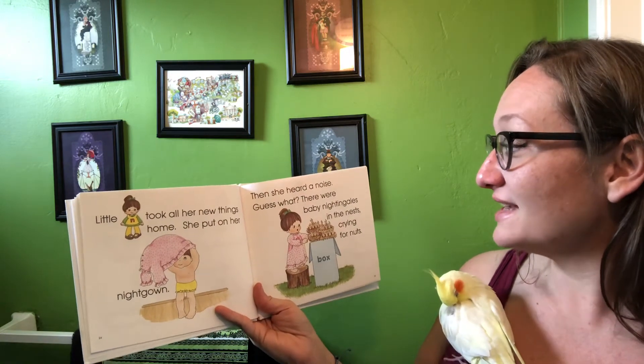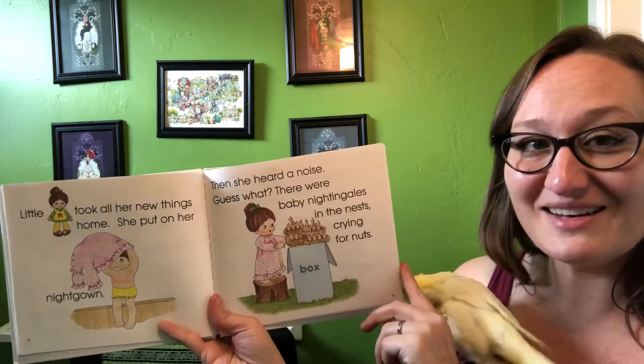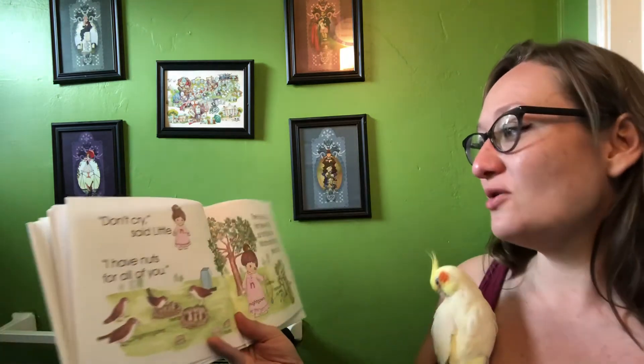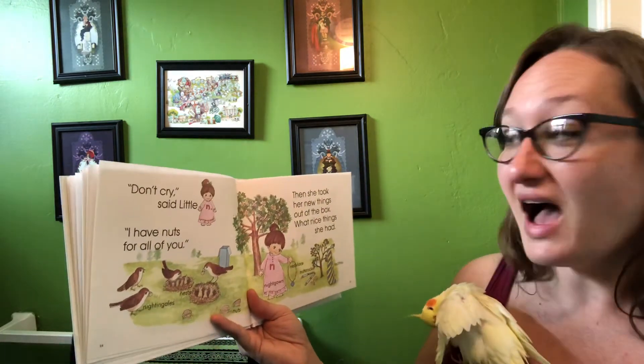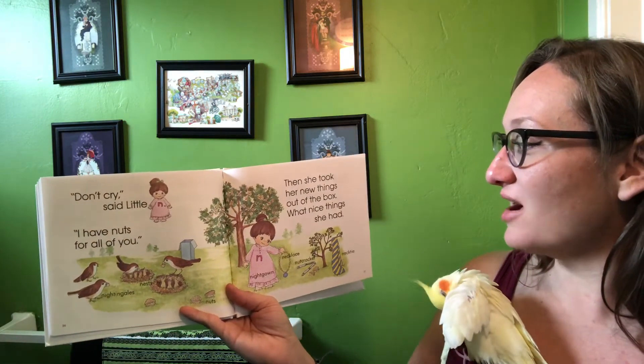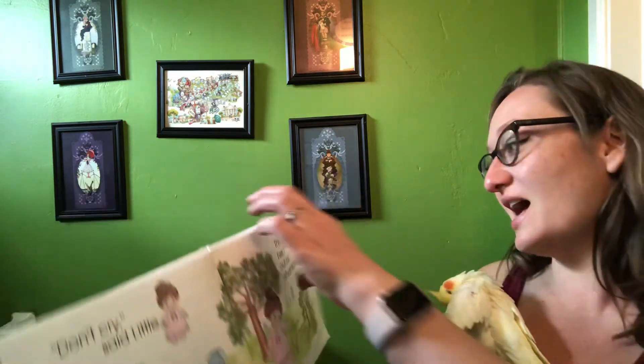Little N took all her new things home. She put on her nightgown. Then she heard a voice. Guess what? There were baby nightingales in the nest crying for nuts. Don't cry, said little N. I have nuts all for you. Then she took her new things out of the box. What nice things she had.